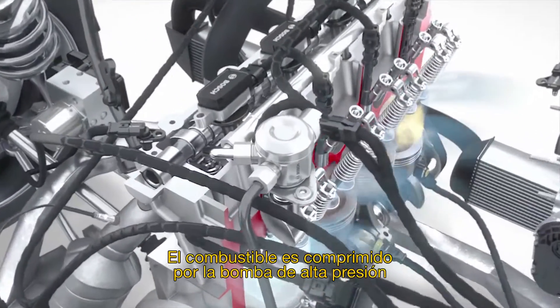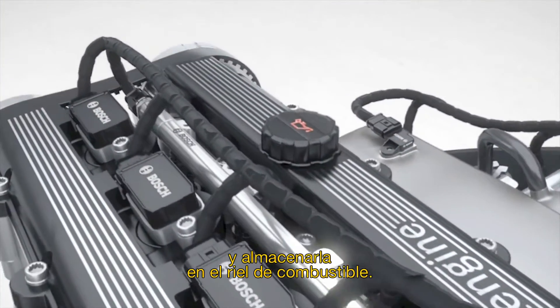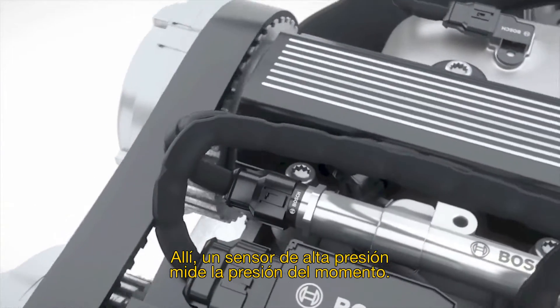The fuel is compressed by the high-pressure pump to the required pressure level of up to 200 bar and stored in the fuel rail. There, a high-pressure sensor measures the current pressure.